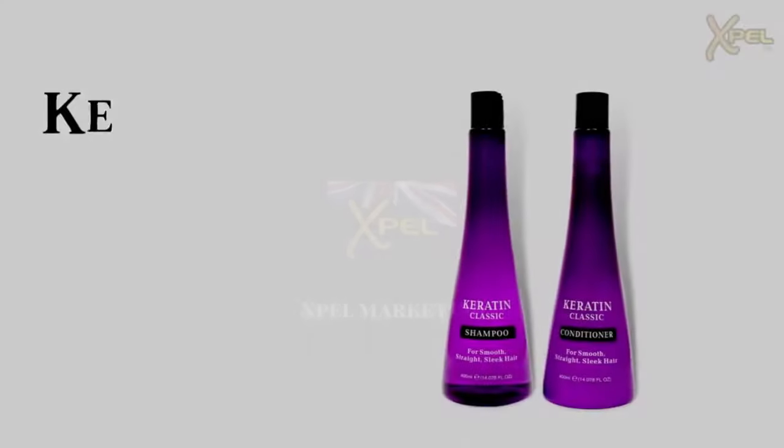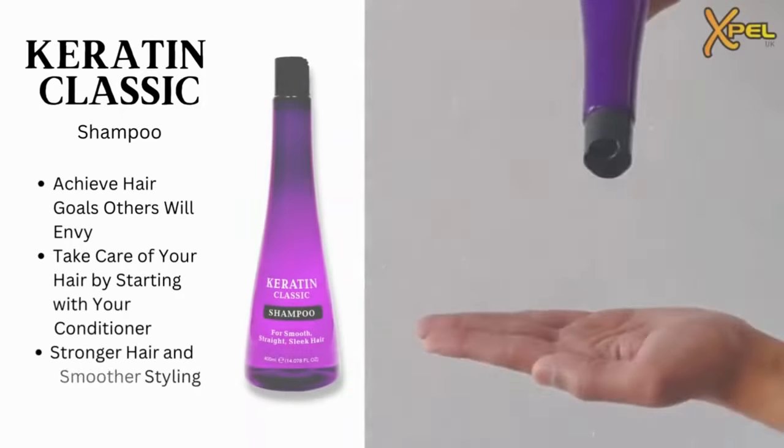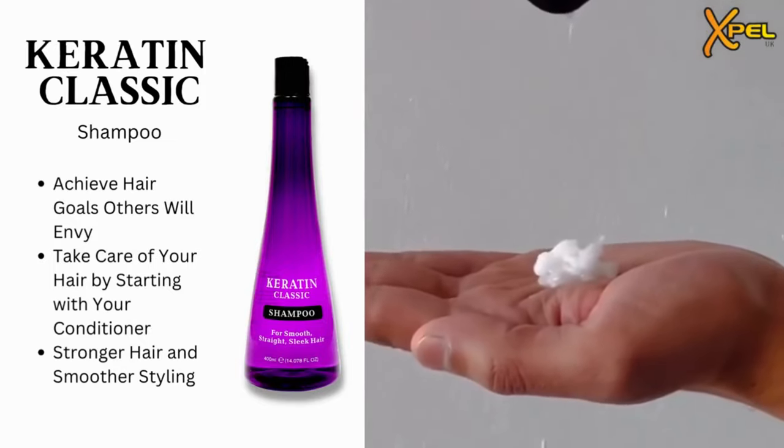Did you know Expel Marketing UK Keratin Shampoo and Conditioner is the only shampoo and conditioner in India with these two powerful hair-changing ingredients? The conditioner provides deep hydration and nourishment to the hair, leaving it soft, smooth, and manageable.